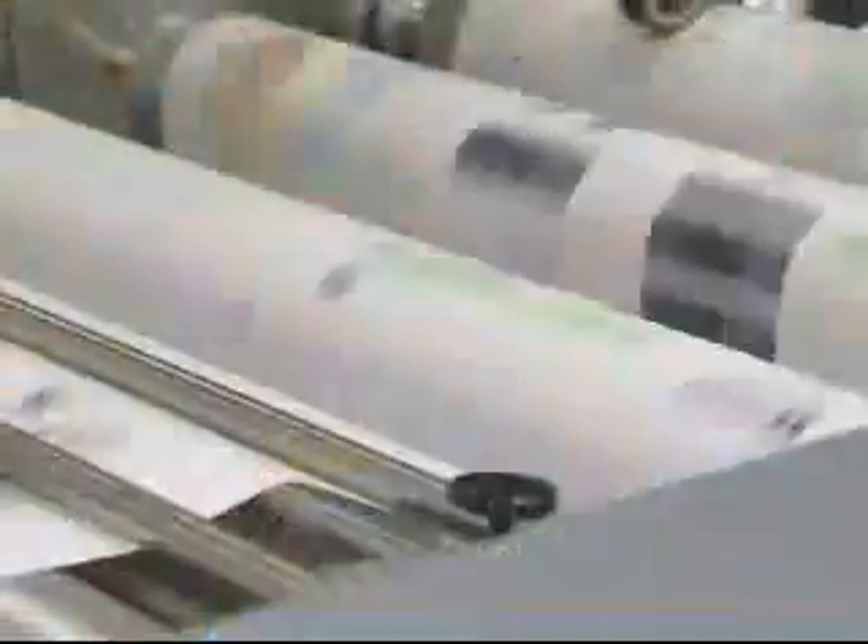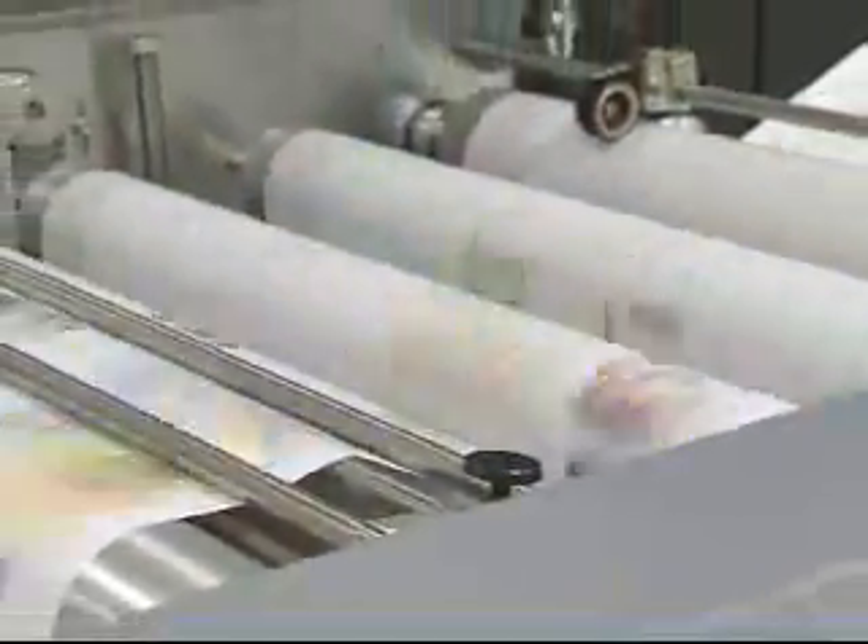Very impressed. We've been printing direct mail and offset printing for quite some time. This, I think, will fit the mold.